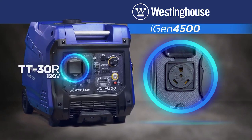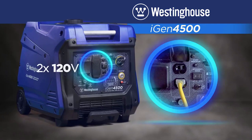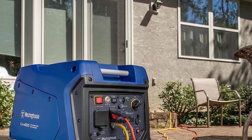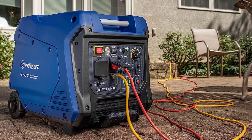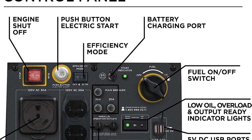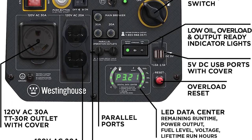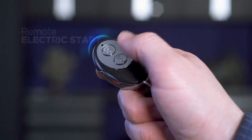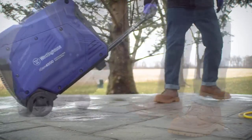Engineered for maximum fuel efficiency, the iGen 4500 features a variable engine speed that produces only the power you need at any given time. With a 3.4-gallon fuel tank, it can run for up to 18 hours, saving you repeated trips to the gas station. The push-button electric start and wireless remote start make ignition quick and effortless. With less than 3% THD, it is perfect for running sensitive electronics like LCD/plasma televisions, laptops, tablets, and mobile devices, providing clean and stable power.